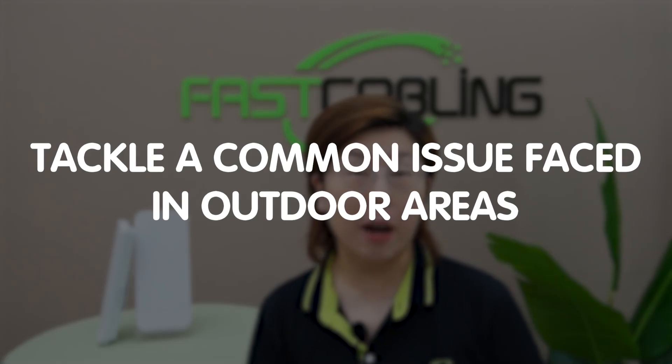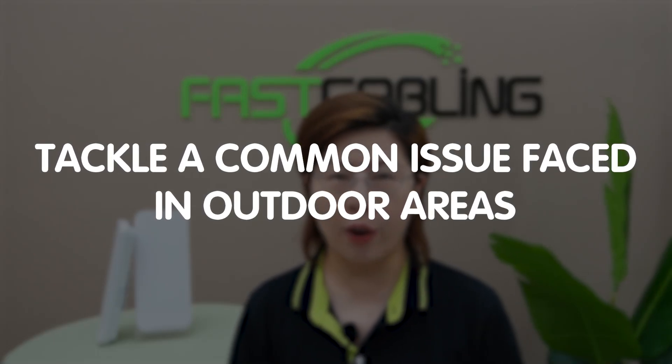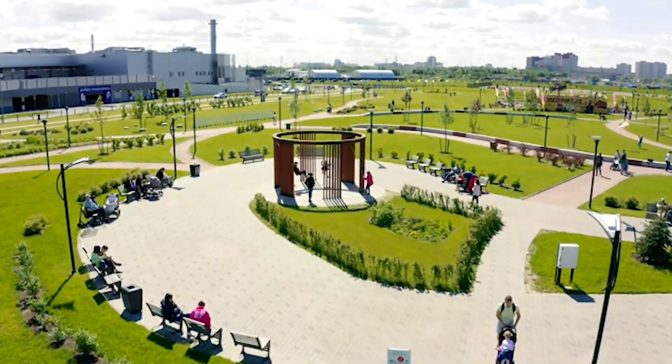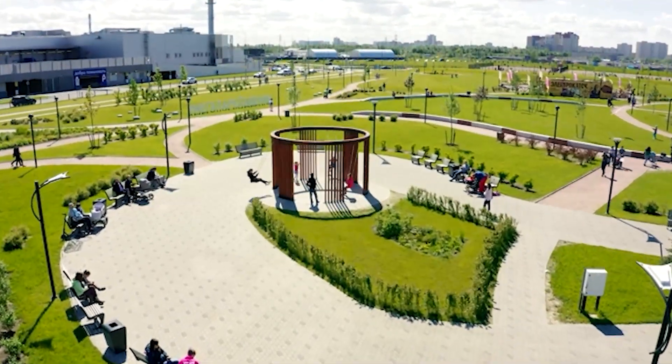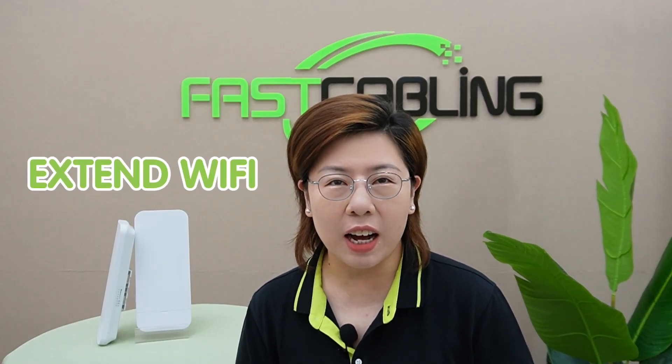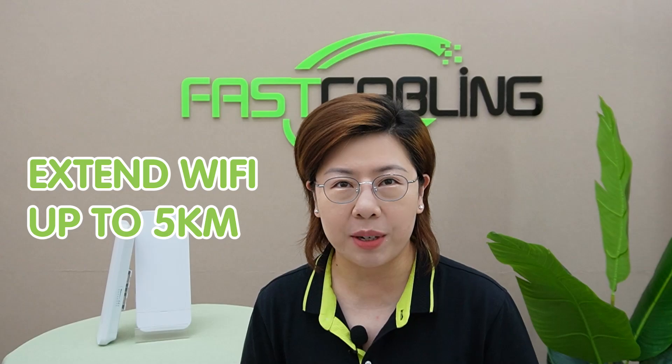Welcome back to FastCabling Tech Enthusiast. Today in this video, we are tackling a common issue faced in outdoor areas: the lack of Wi-Fi coverage. Imagine being in a sprawling park or a remote campground with no internet access in sight. Frustrating, right? Well fear not, because we have a solution that will extend Wi-Fi up to a whopping 5 kilometers.